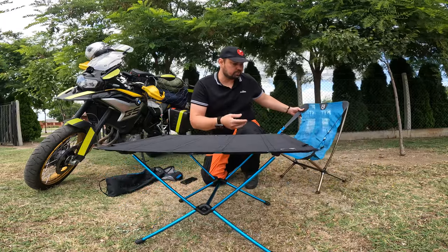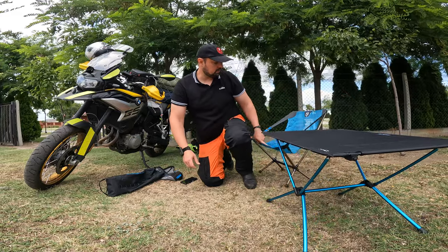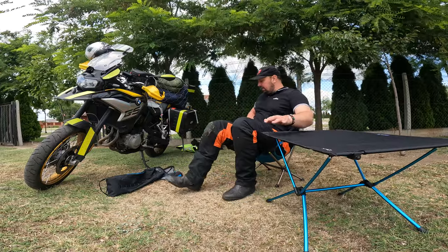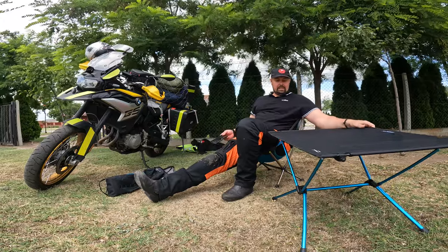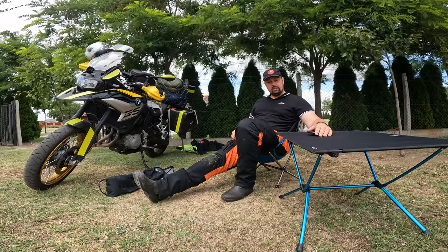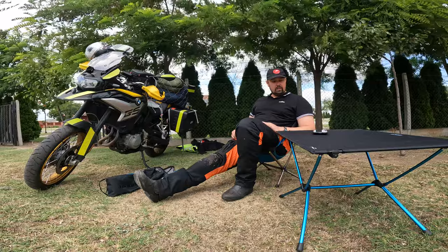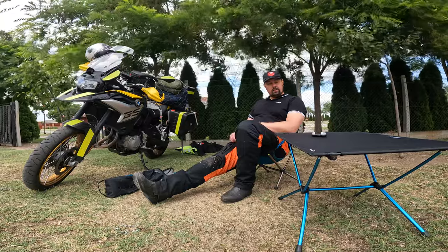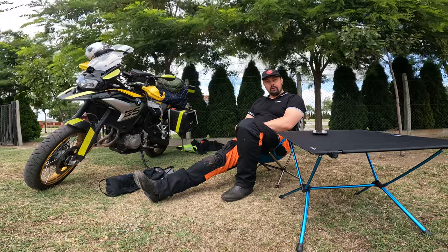This is the first two things I set up when I come to camp, because it's so nice to be able to get off the bike and just sit down and relax, have something to drink, put on some music. I recommend both the table and the chair. See you again soon. Bye bye.